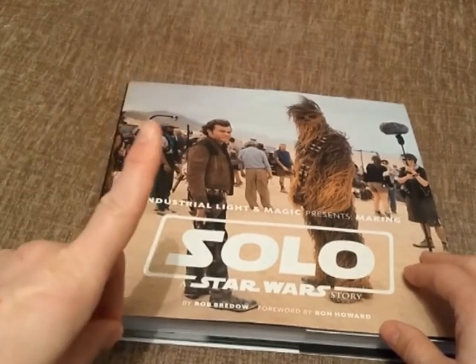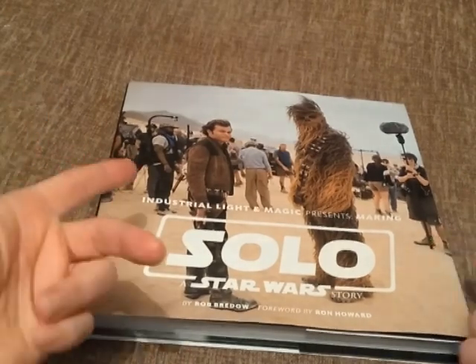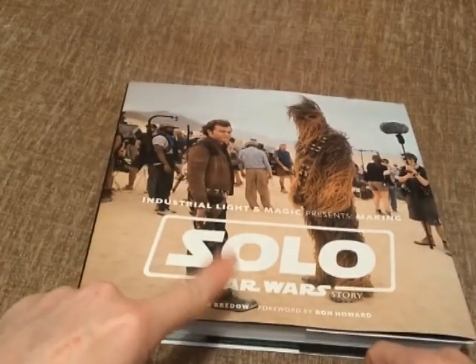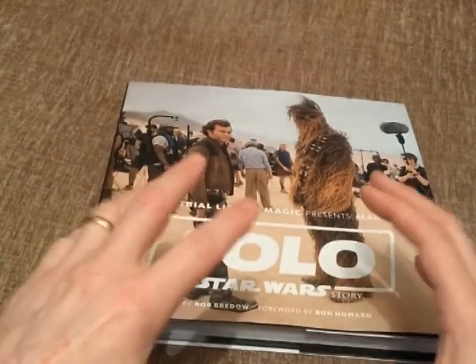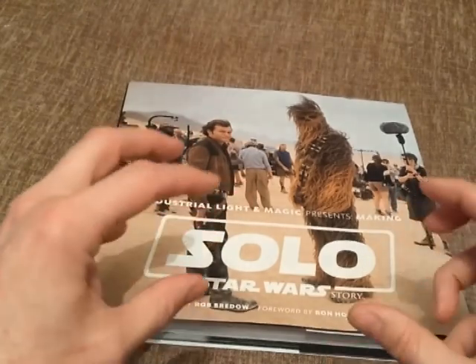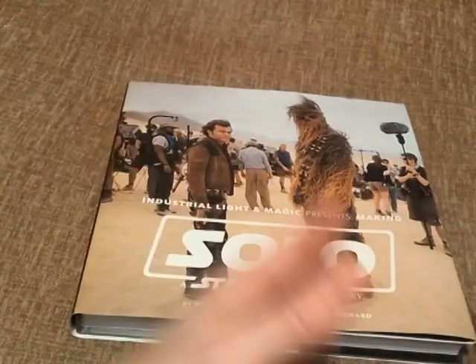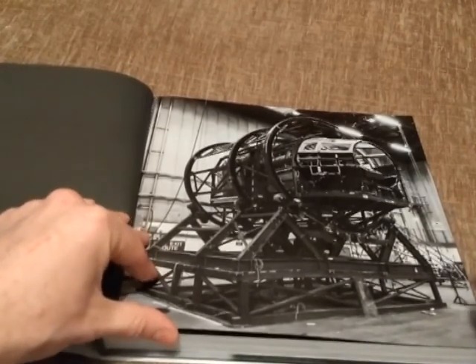Even if you're not a fan of Solo — and I know some of you didn't like the film, though I actually enjoyed it, it's two hours of Star Wars, what's not to like — I still recommend you get this and put it in your collection. You can tell it was made with a lot of love, there are a lot of exclusive photographs you wouldn't have seen on the internet, and it gives you a real insight into how a Star Wars film is made.